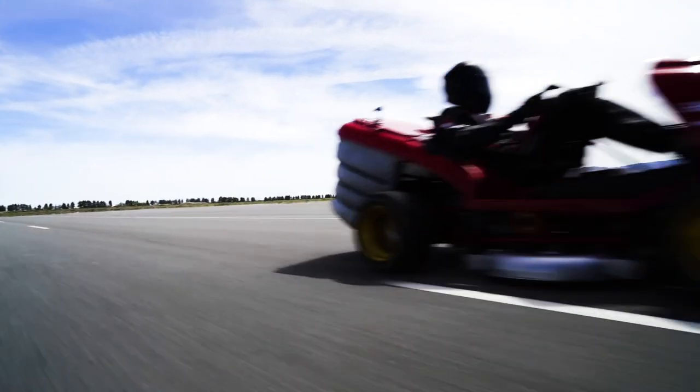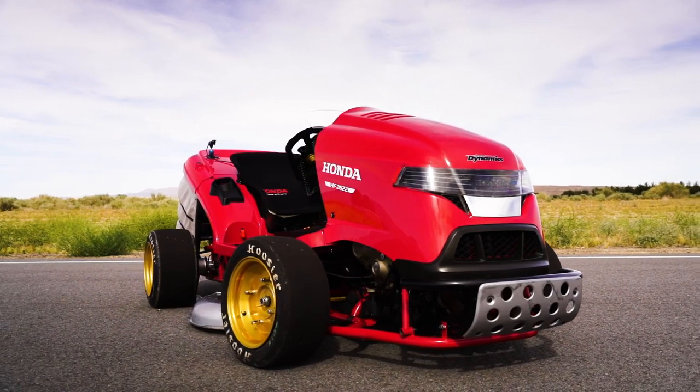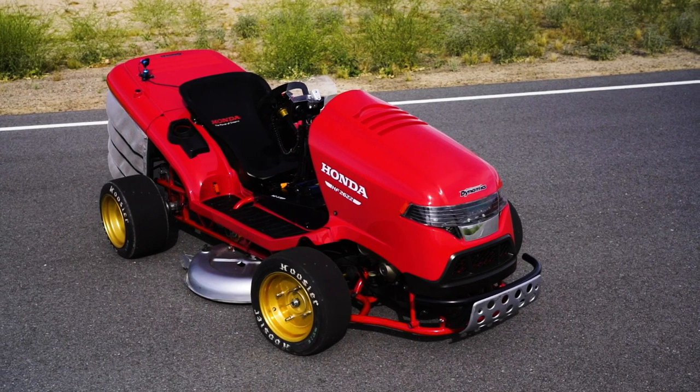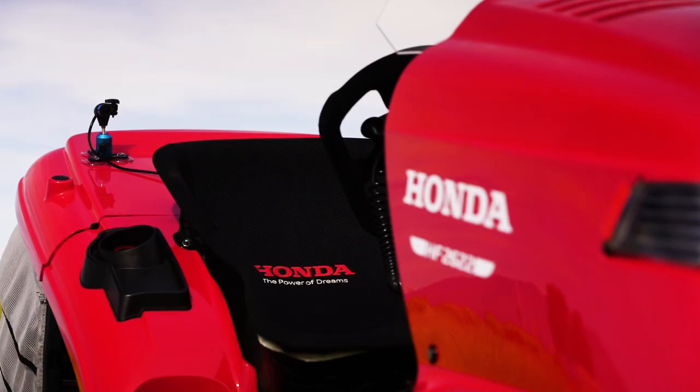Well, because it can. Honda actually makes a ton of power sports products — from motorcycles to boat engines to generators and lawnmowers. Honda Motor doesn't sell these riding lawnmowers in America, but they do in Europe, and they're very, very popular.